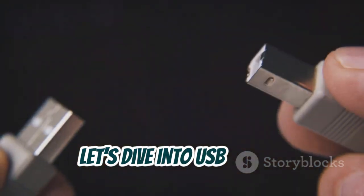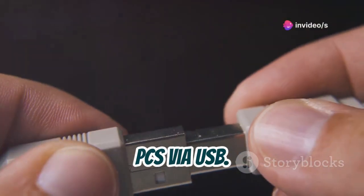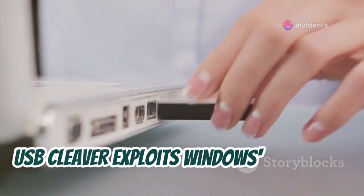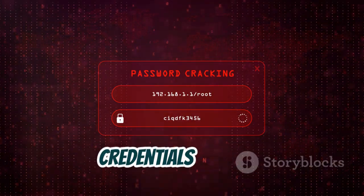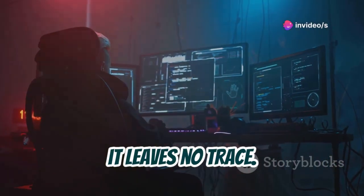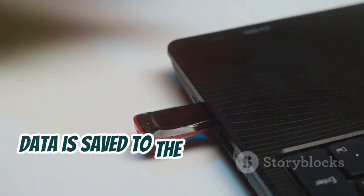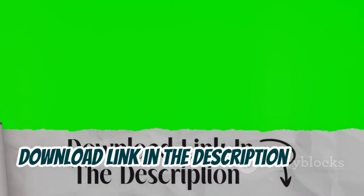Let's dive into USB Cleaver, a tool for data extraction from Windows PCs via USB. It's useful for penetration testers and forensic investigators. USB Cleaver exploits Windows automatic file execution and extracts data like passwords and Wi-Fi credentials silently. Operating in the background, it leaves no trace. Use it only on systems you own or have permission to test. Data is saved to the USB drive for later analysis. Download link in the description below.